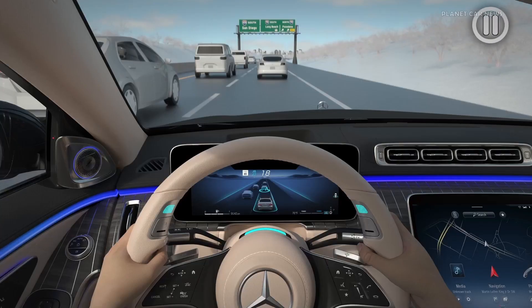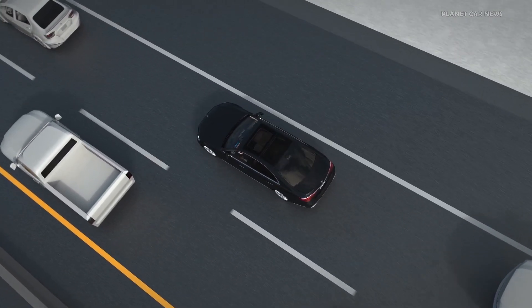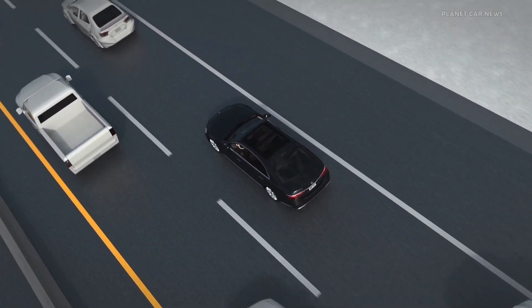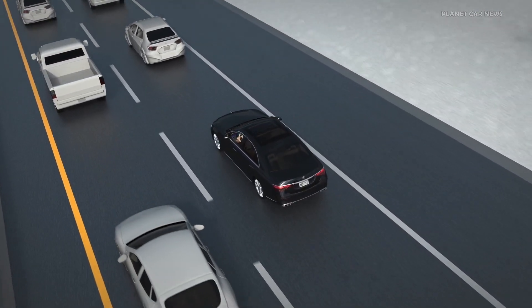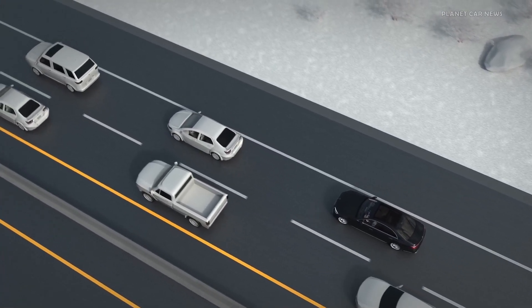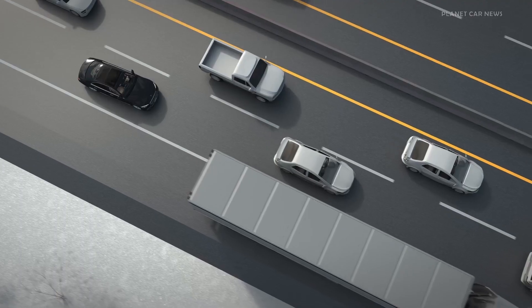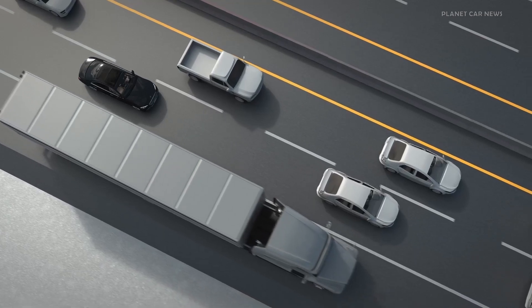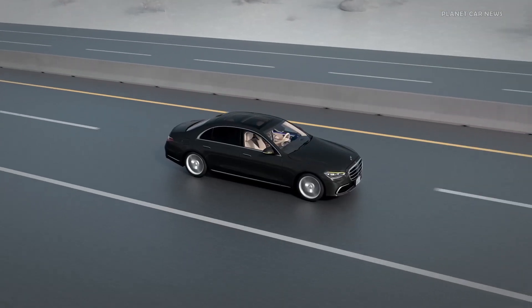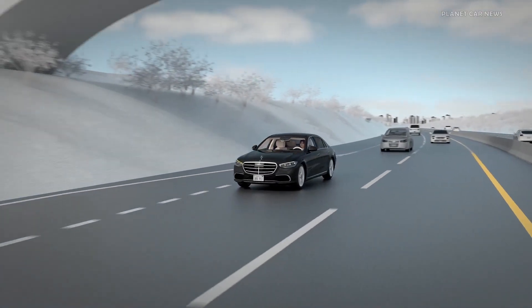The turquoise status indicator lights remain solid at all times the DrivePilot system is active. The set speed and following distance are set by DrivePilot and cannot be manually adjusted by the fallback ready user. DrivePilot automatically keeps a suitable distance from surrounding vehicles and can handle obstacles on the road, even stopped vehicles. If sufficient space is available, your Mercedes-Benz will drive around them within its own lane. DrivePilot will not exit the current lane, and therefore you may need to disengage the system to follow your planned route.